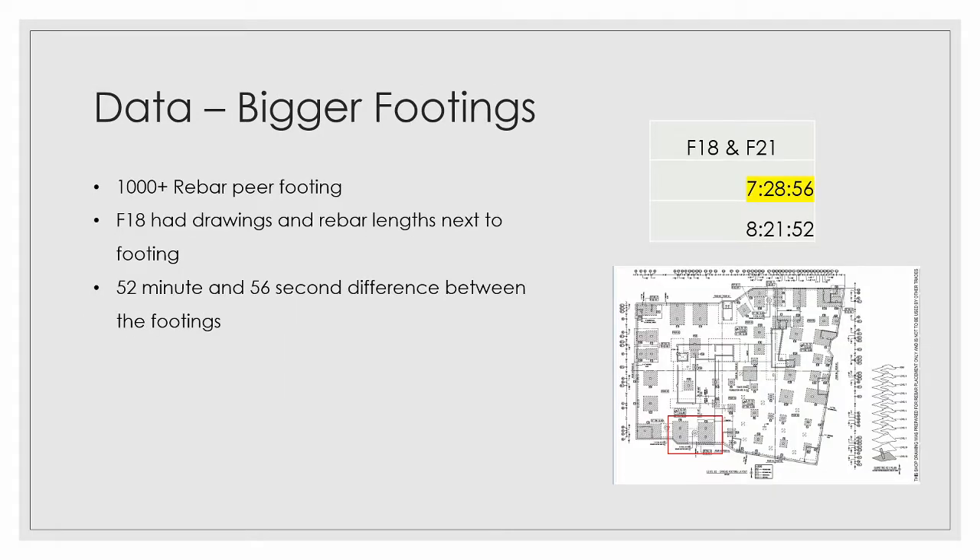We then move on to bigger footings that consisted of 1,000-plus rebar. We see an F-18 on the left side and an F-21 on the right side, highlighted in red. The yellow highlight is for F-18, where we installed our mobile lean implementation — having a drawing and specs. In the F-21 there was no aid, and we can see a difference of 52 minutes and 56 seconds between those two footings.